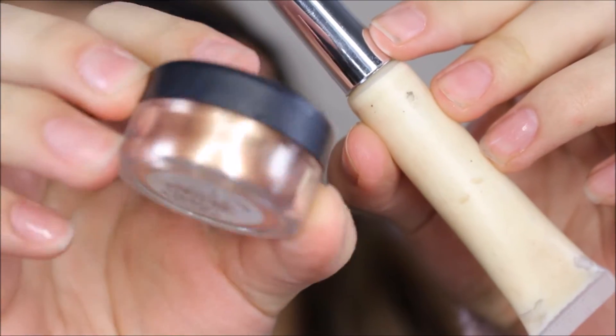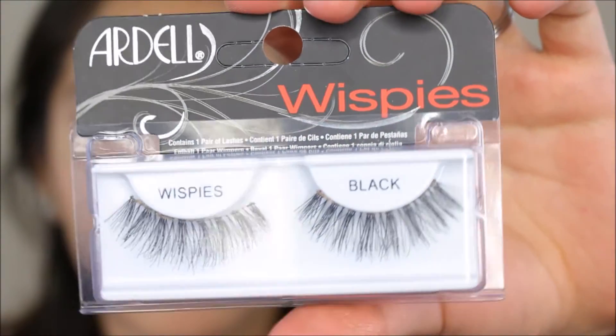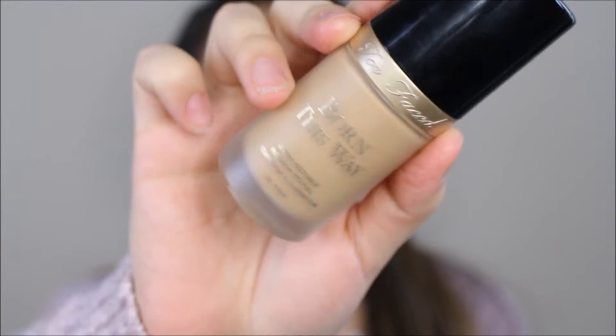I'm first applying some glitter glue by ELF, and now you can see the difference between that glitter and the shimmery shades from the palette. I didn't want it to be too intense so I am slowly diffusing it with my fingers. Then I'm just applying some wispies by Ardell.